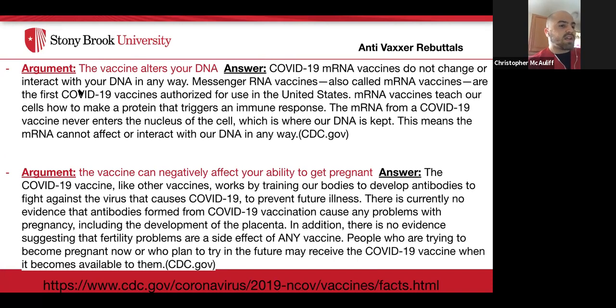Another argument is that the vaccine can negatively affect pregnancy. The answer: the COVID-19 vaccine works by training our bodies to develop antibodies to fight the virus that causes COVID-19. There is currently no evidence that antibodies from the COVID-19 vaccine cause any problems with pregnancy, including development of the placenta. There is also no evidence that fertility problems are a side effect of any vaccine. People trying to become pregnant now or in the future may receive the COVID-19 vaccine when it becomes available to them — per the CDC website.